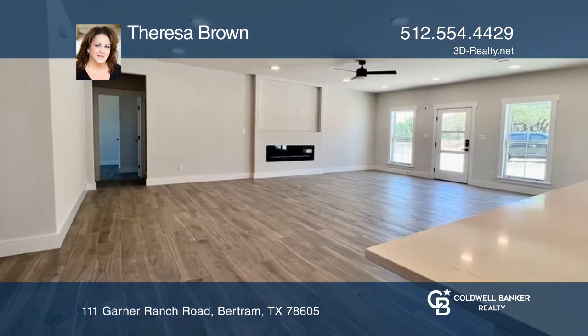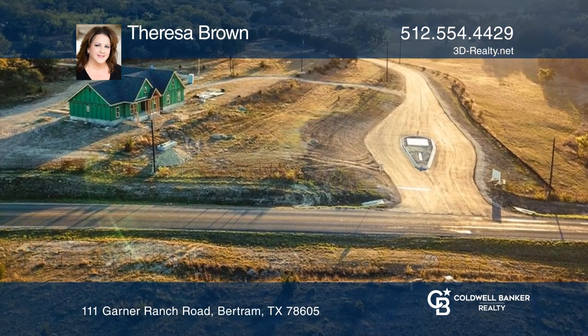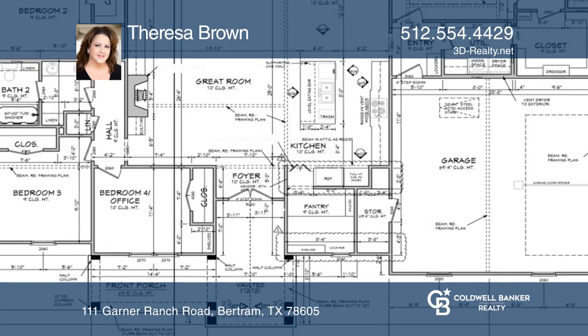This custom build is clean and simple and provides an open concept with a modern farmhouse appeal. High elevation overlooking hill country and a seasonal creek provides amazing views.